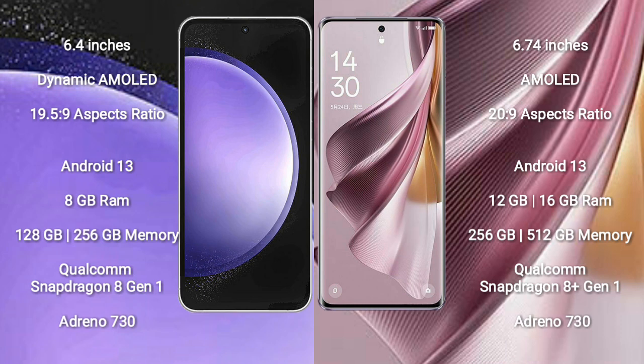Samsung Galaxy S23 FE runs on the Android 13 operating system. It comes with 8GB RAM and 128GB or 256GB internal storage, a Qualcomm Snapdragon 8 Gen 1 processor, and an 8GP antenna 730.